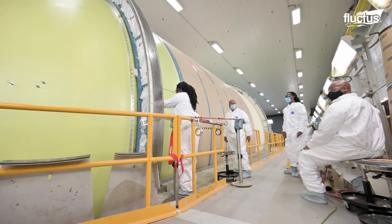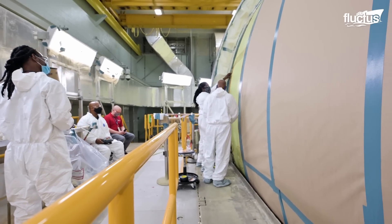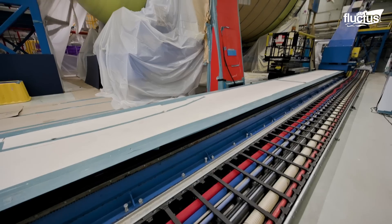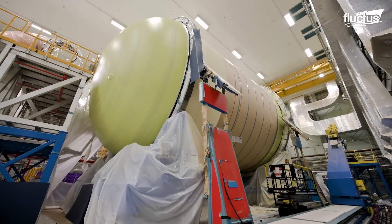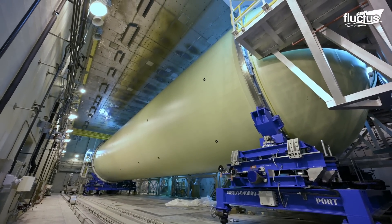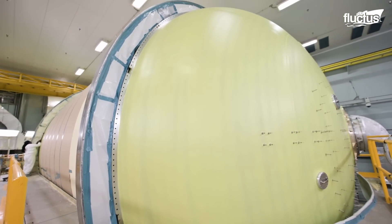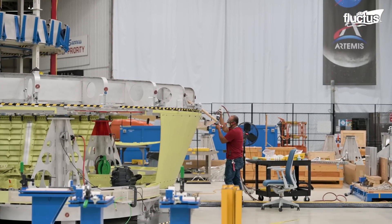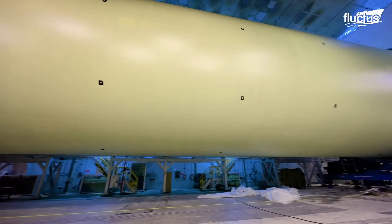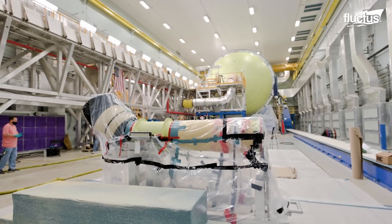Being a critical part of the Artemis program for crewed missions to the Moon and eventually to send astronauts to Mars, the core stages required a detailed development and manufacturing procedure at the MAF. These stages are necessary to provide the primary thrust needed to propel the Orion spacecraft, astronauts, and supplies beyond Earth's orbit. The design consists of five main structures: the forward skirt to house the flight avionics, the liquid oxygen tank, the liquid hydrogen tank, the inter-tank that connects both fuel tanks, and the engine section with the propulsion system and engines.